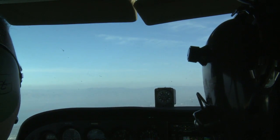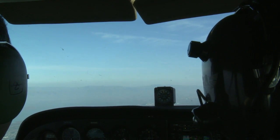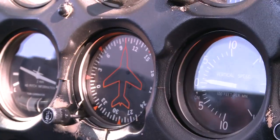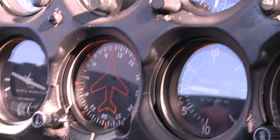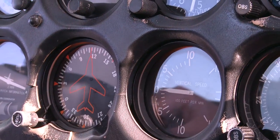Skyhawk 6525 Delta, North Cal Approach has the altitude of 3,006. Turn right heading 120, vectors to Reid Hillview. Okay, turning right to a heading of 120, Skyhawk 25 Delta. So he's having us turn to the right, heading 120, hoping to avoid some other traffic.